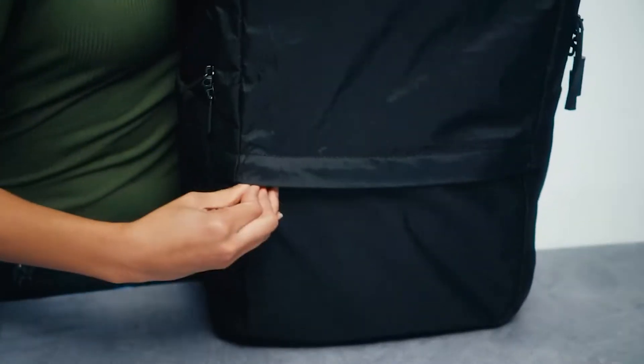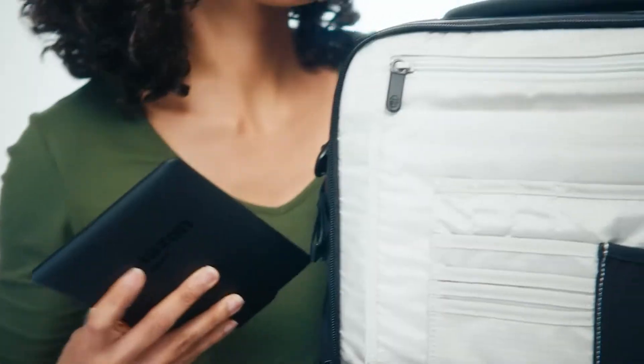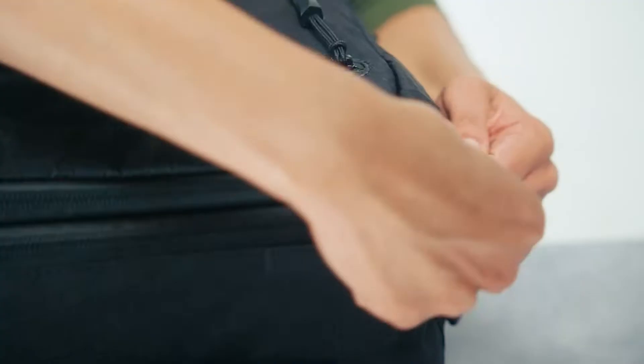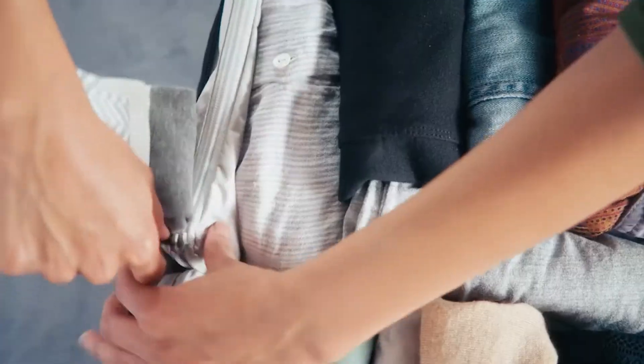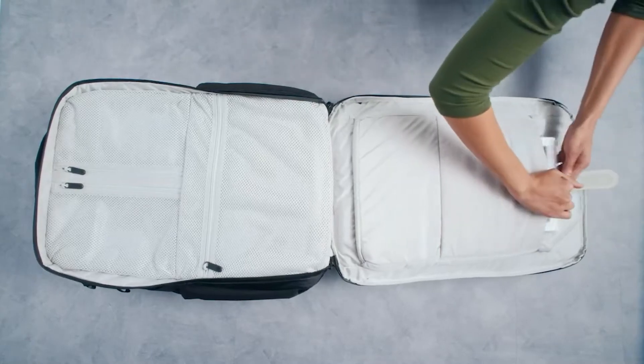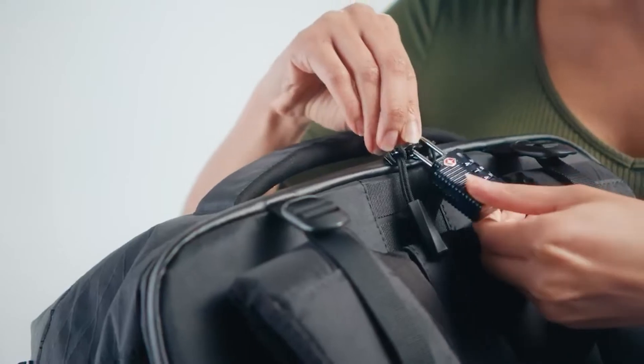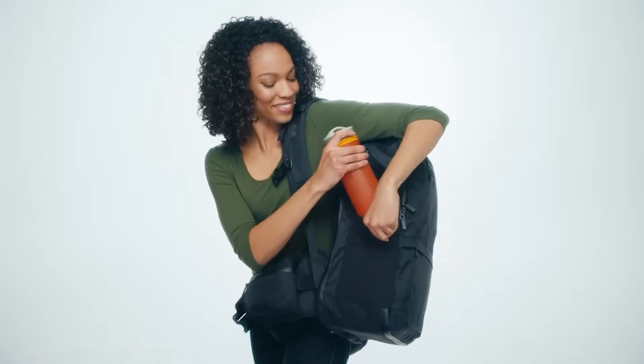When I heard about the Tortuga Outbreaker backpack and all the things going for it, I had to check it out for myself and put together the ultimate Tortuga Outbreaker review. I'm willing to make the claim that this really could be the best backpack for traveling the world's urban jungles. Thanks to its size and stealth, the Tortuga Outbreaker backpack is arguably a top competitor when it comes to travel backpacks for city ramblers. It's not for everyone, but it's indisputably impressive whether it's for you or not.